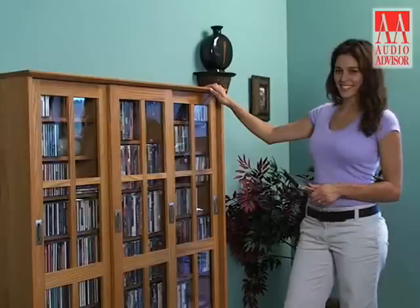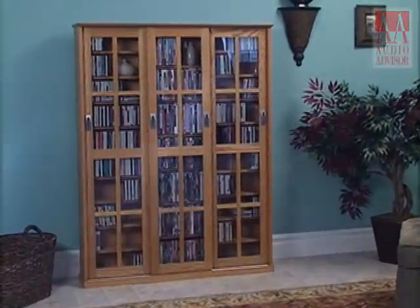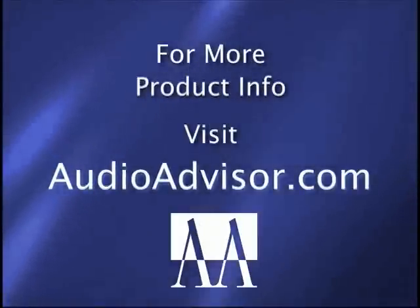This has been an exclusive video for Audio Advisor on the MS-700 Sliding Glass Door Multimedia Storage Cabinet. Thank you for watching.